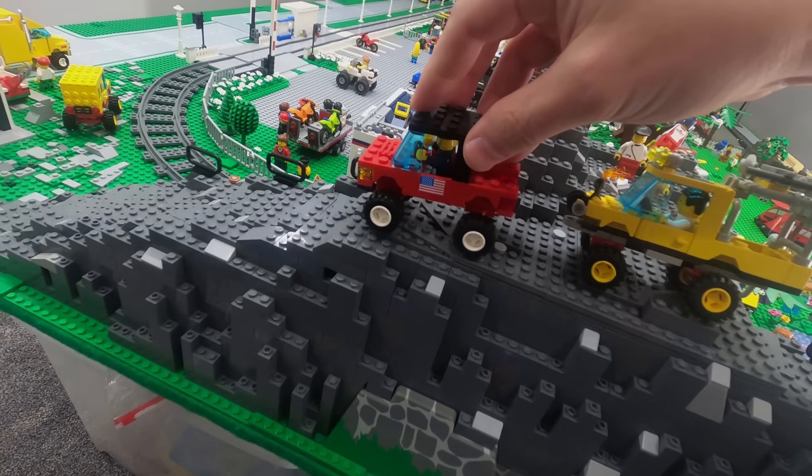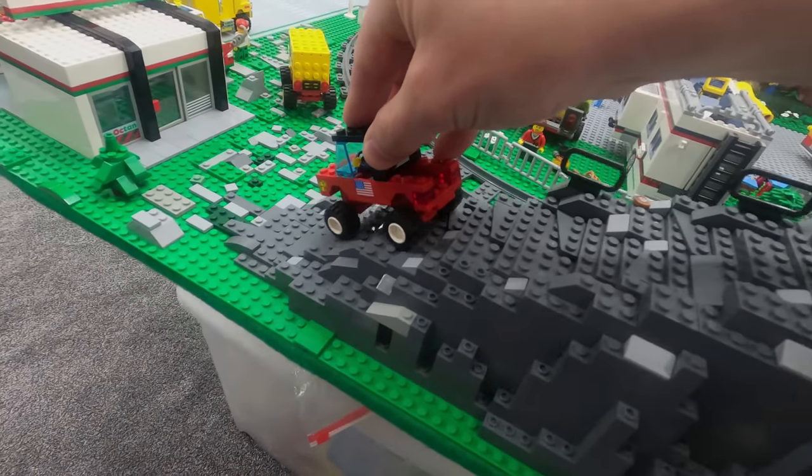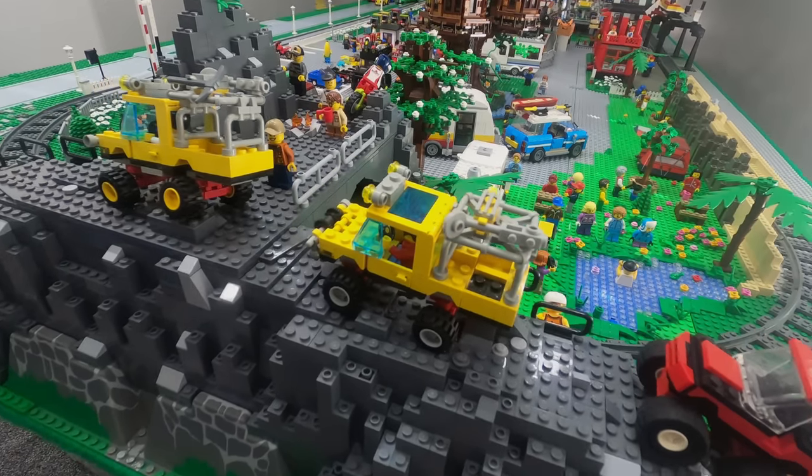We even got vehicles that had real springs in the axles that gave us realistic off-road abilities. This was all done while keeping the width to four studs and the rider capacity to a single minifigure.